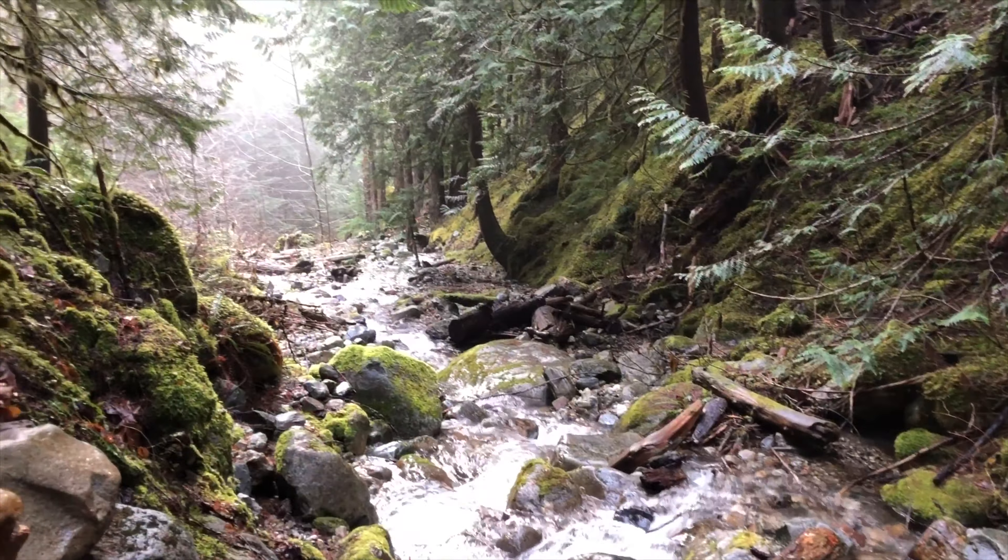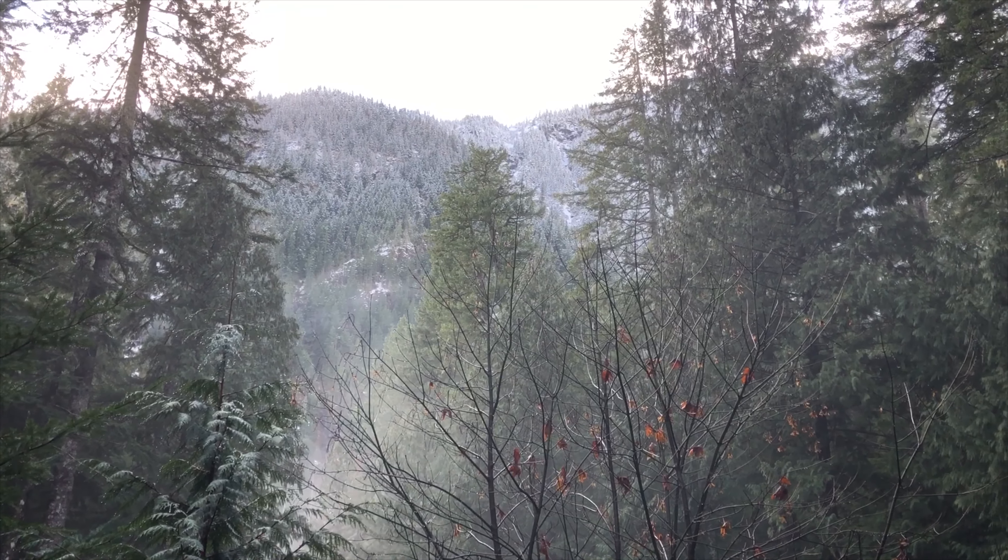We've made it past our second crossing — a little bit of water, a little bit of view here, a little bit of sunshine, a little bit of snow on the hillside.